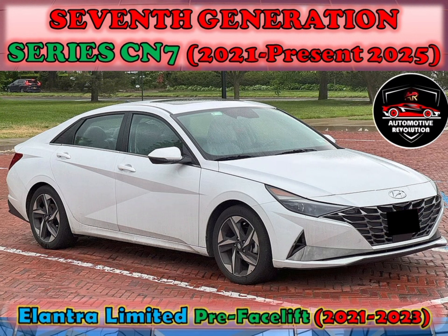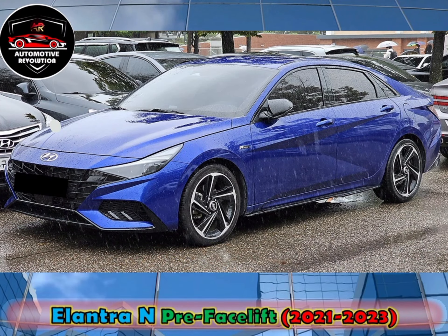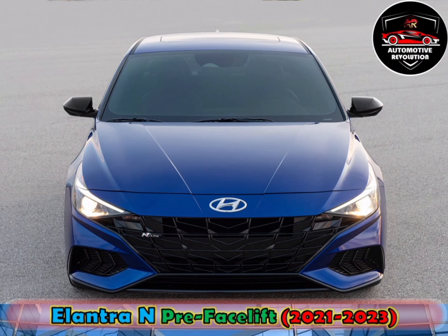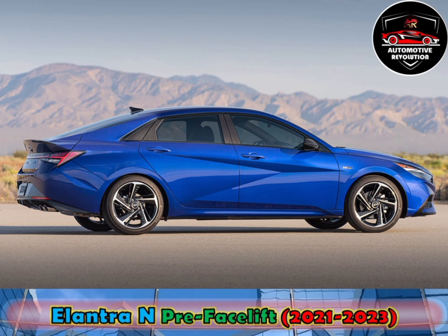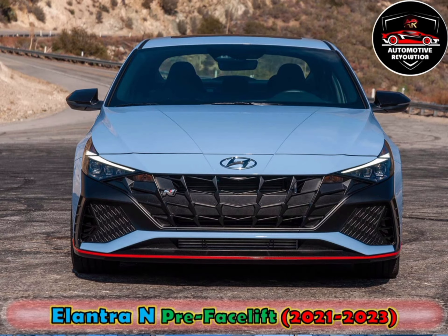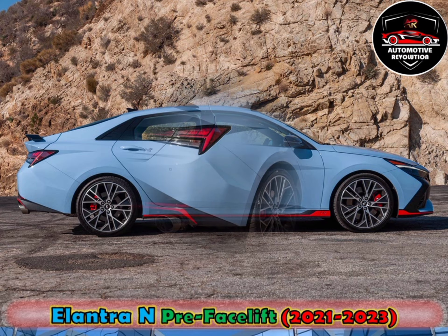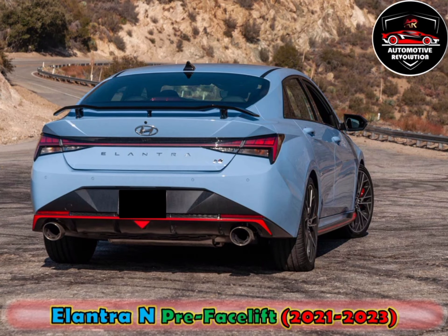The seventh-generation Elantra, released for the 2021 model year, was unveiled on 17 March 2020 in West Hollywood, with model code named CN7. It was selected as the 2021 North American Car of the Year. Engine options for various markets include 1.4-litre, 1.5-litre Smartstream I-4, 1.6-litre Gamma MPI I-4, 2.0-litre Smartstream and 2.0-litre Theta-2 TGDI inline-4. These were mated to 6-speed manual, 6-speed automatic, 7-speed DCT or 8-speed DCT. In July 2021, the Elantra N, also known in some markets as the Avante N and the i30 Sedan N, was announced as the performance model under the Hyundai N sub-brand. The vehicle is powered by a 2.0-litre turbocharged inline-4 Theta-2 engine rated at a maximum of 276 horsepower, available with either a 6-speed manual transmission or an 8-speed wet-type DCT.